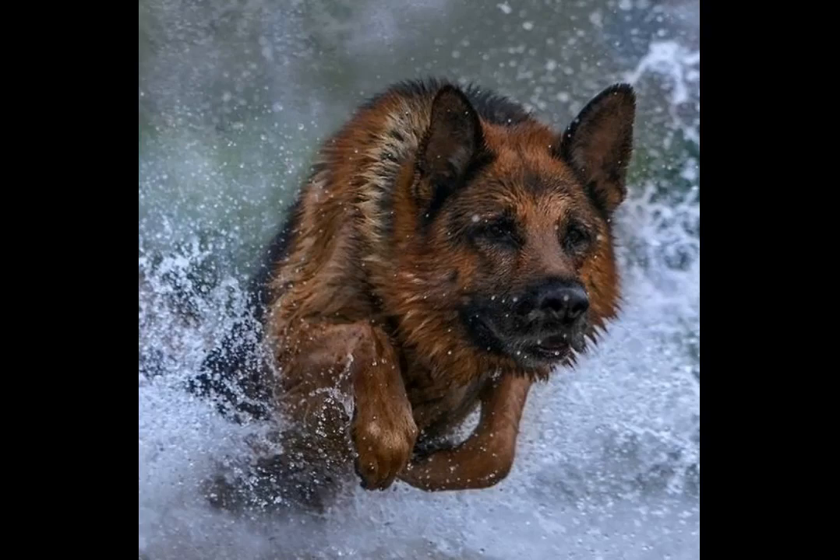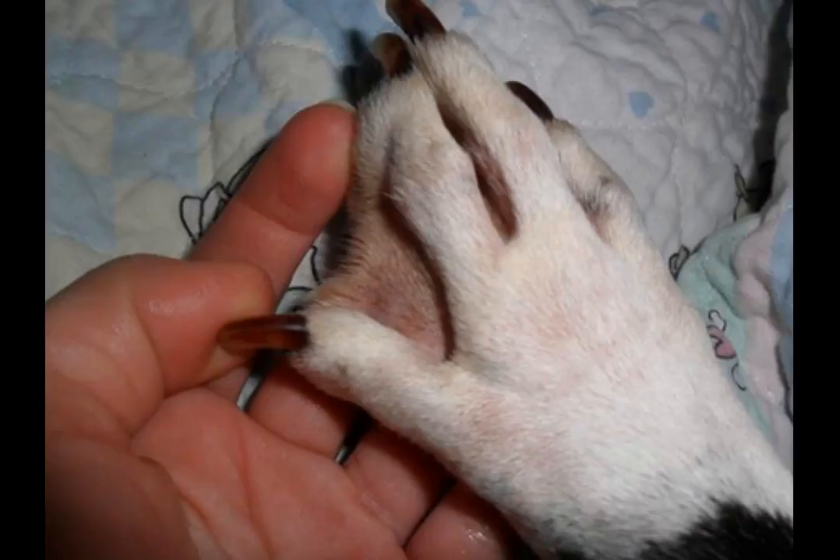Both types have webbed feet, but some other breeds of German Shepherds do not have them. German Shepherd puppies can use their paws as a rudder when swimming if they are bred for it. In that case they don't have problems walking on the bottom of water. Otherwise, regular German Shepherd's legs can only move a dog forward while swimming.